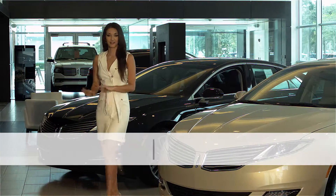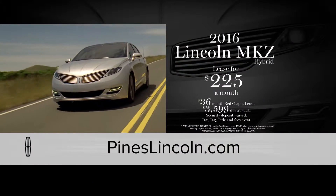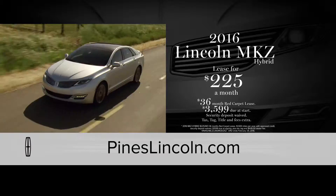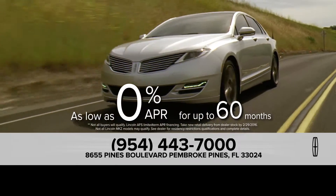The time has come to discover the true luxury of a Lincoln at Pines Lincoln in Pembroke Pines. And now, you can lease a Lincoln MKZ Hybrid for only $225 a month or get as low as 0% financing for 60 months.